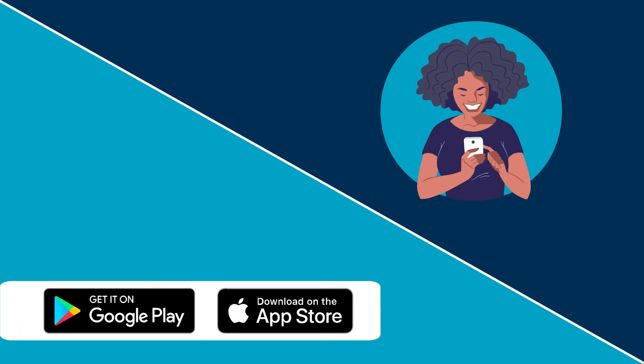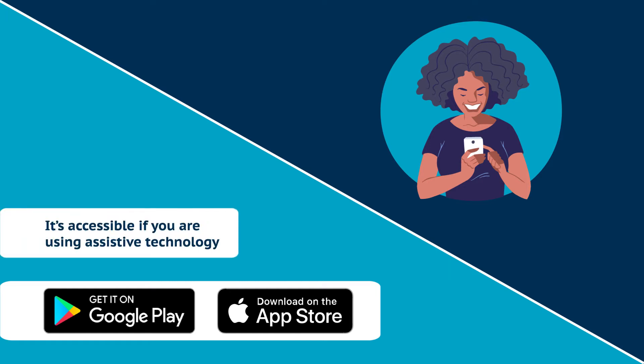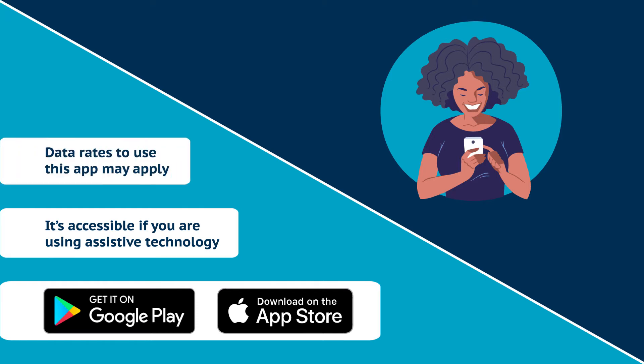The app is free to download and is easy to use. It works on Apple iOS and Android-based mobile phones and tablets. It's accessible if you are using assistive technology. And remember, data rates to use the app may apply, depending on your mobile data plan.